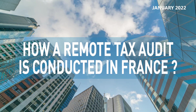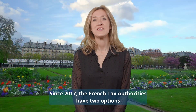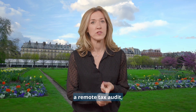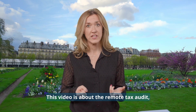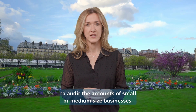How is a remote tax audit conducted in France? Since 2017, the French tax authorities have two options to carry out a tax audit on a company: a remote tax audit based on the accounting entries file sent by the company, or a more in-depth accounting tax audit on site. This video is about the remote tax audit, which is more often used to audit the accounts of small or medium-sized businesses.